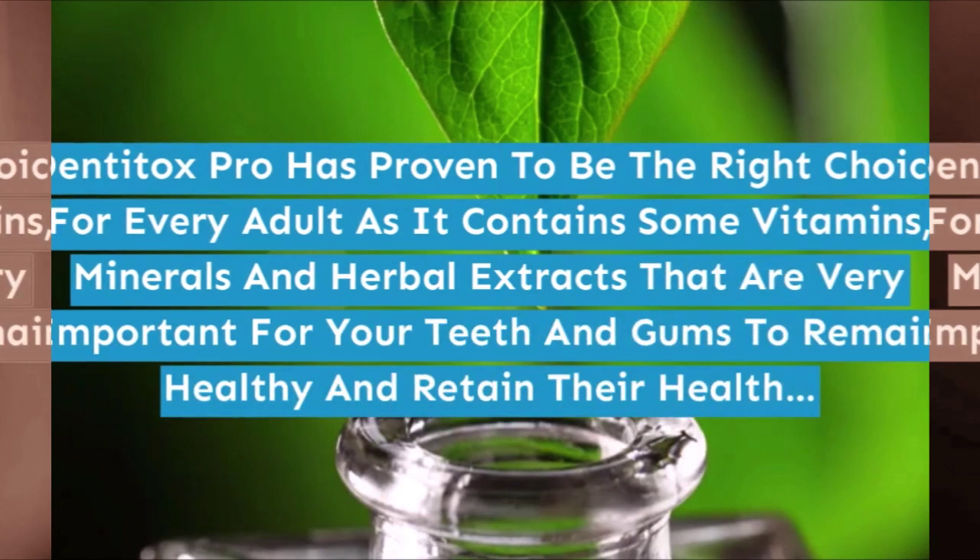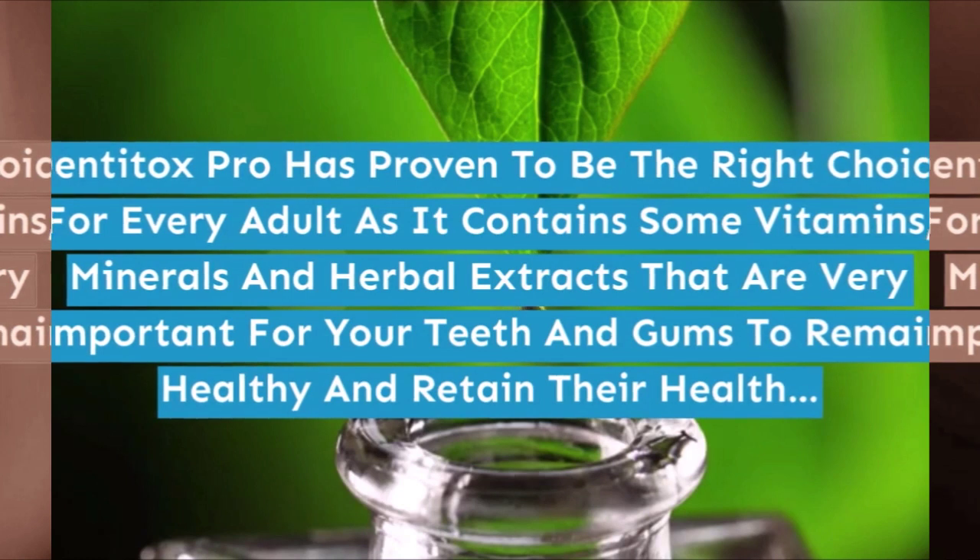Denitox Pro has proven to be the right choice for every adult as it contains vitamins, minerals, and herbal extracts that are very important for your teeth and gums to remain healthy and retain their health.